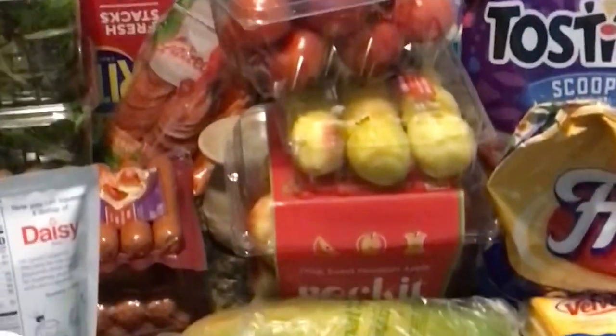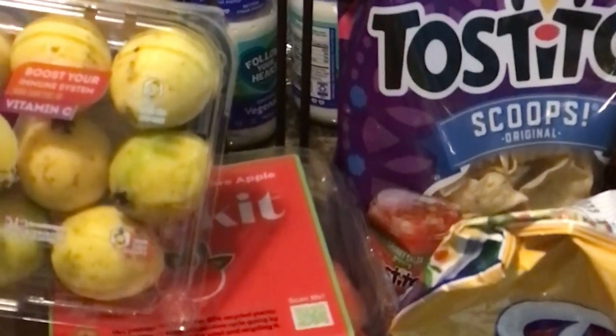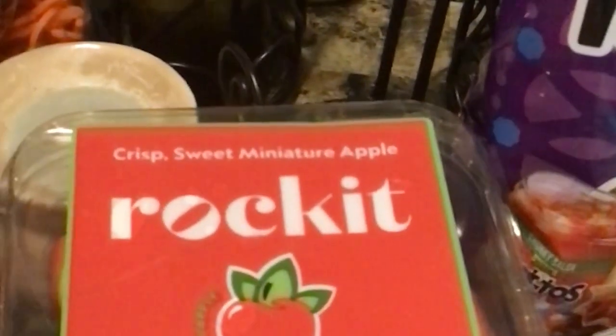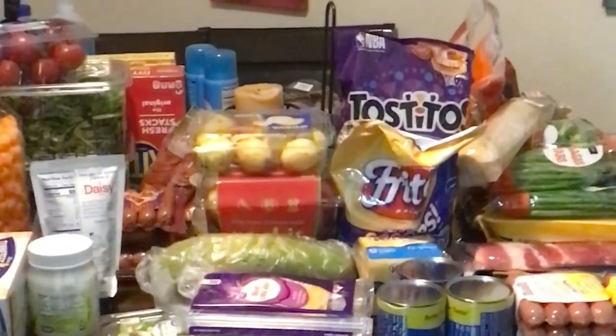I picked up some lemon sweets tomatoes and a new fruit I'm trying — guava. It says premium guava, boosts your immune system, high content of vitamin C. Then the Walmart I shop at finally had the crispy sweet miniature apples — they're usually sold out when I go. I've never tried those before. That completes my grocery haul; now we have to get into the Dollar Tree haul.